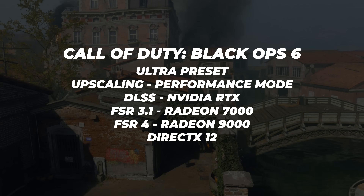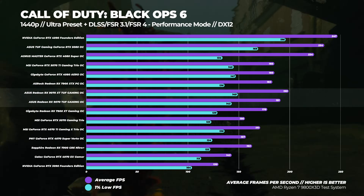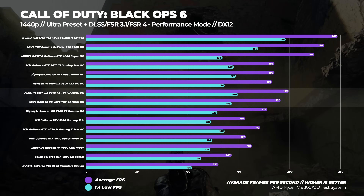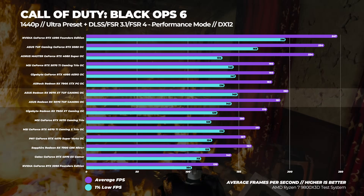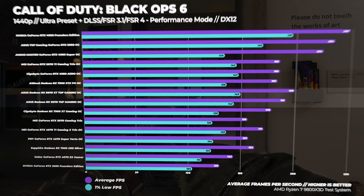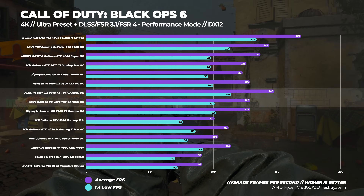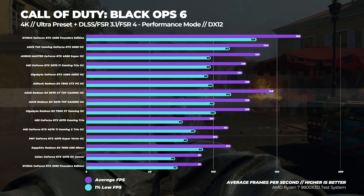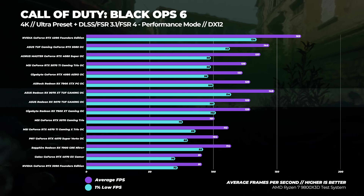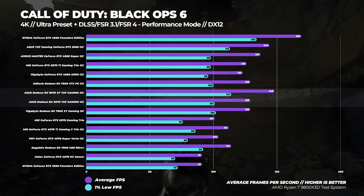Moving on to Call of Duty Black Ops 6, using the ultra preset with either DLSS, FSR 3.1, or FSR 4 set to performance mode. At 1440p, the Radeon RX 9070 is about 22% faster than the RTX 5070 and around 3% faster than the 5070 Ti, while the 9070 XT is around 8% faster than the 5070 Ti and a whopping 28% faster than the 5070. At 4K, the RX 9070 is around 28% faster than the RTX 5070, 2% faster than the 5070 Ti, and around the same as the 7900 XTX. The 9070 XT is around 47% faster than the RTX 5070, 17% faster than the 5070 Ti, and 3% faster than the 5080.